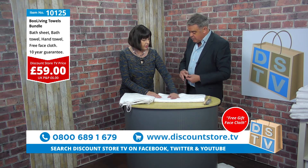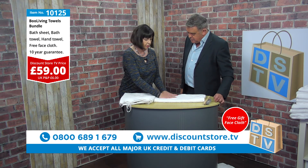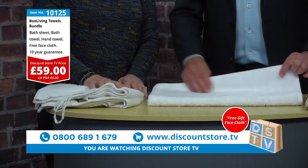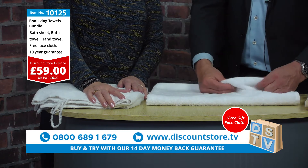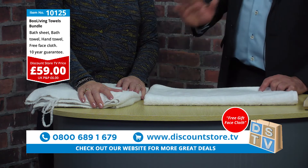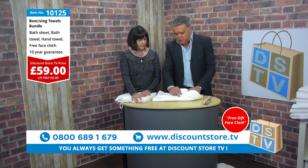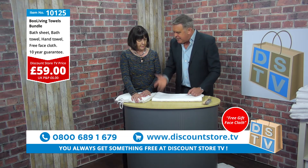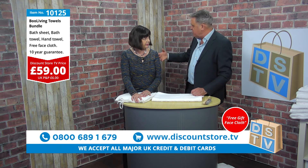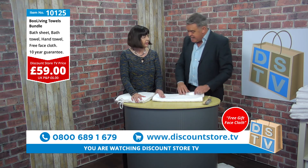You don't lose anything in absorbency when using the towel, because all of that is in the plush outer. These are new, unwashed towels, and normally you have to wash towels first to get them soft — but these are already beautiful and soft straight out of the packaging. The 40% less time in the tumble dryer is because they don't hold as much moisture in the core.